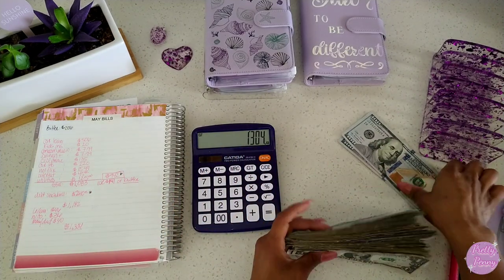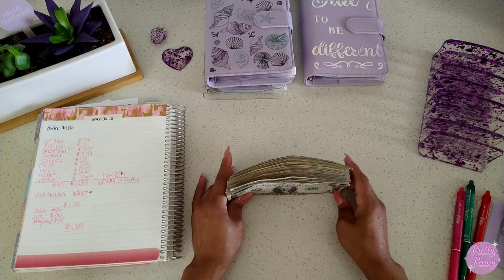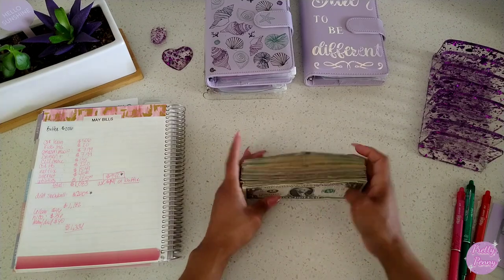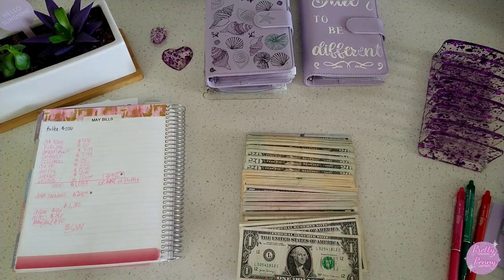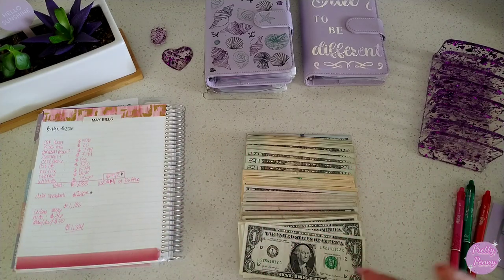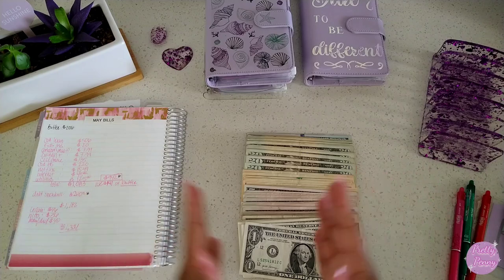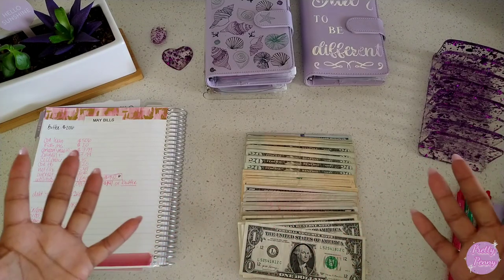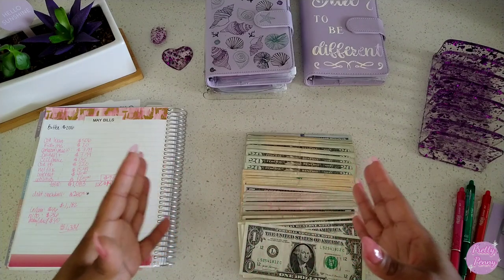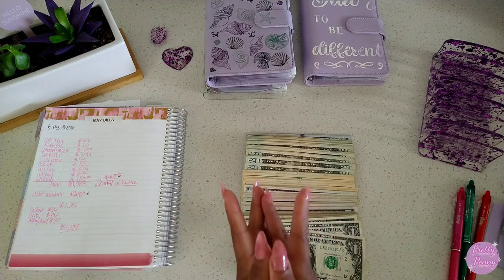$1,304 going back to the bank — to pay our May bills and also put that money towards the kids' investing and my mom and dad's savings. Thank you all so much for sticking around. I know this was kind of a video all jumbled up together — I did plan to film different videos for all of what I just did. If you've made it this far, go ahead and leave me a comment with something you look forward to in the month of May: a birthday, a special event, a goal you want to meet, anything. I love knowing what's going on in your lives and we're here to support each other. Thank you all so much for watching, and I'll see you next time. Bye!